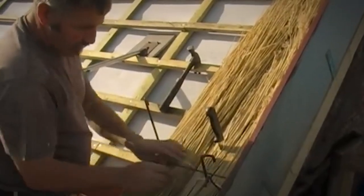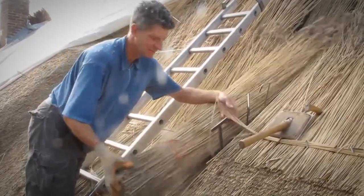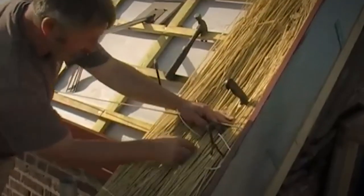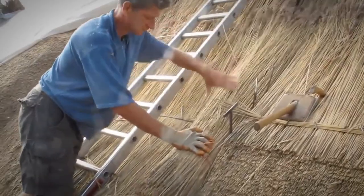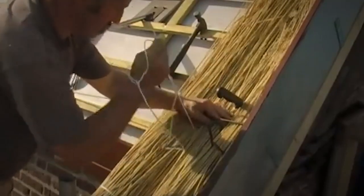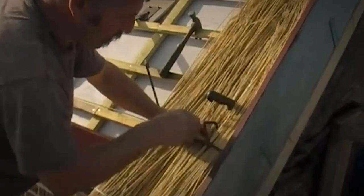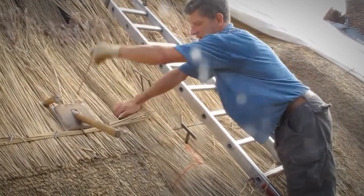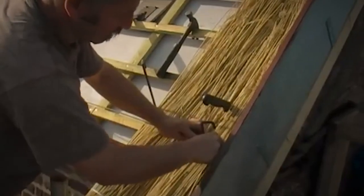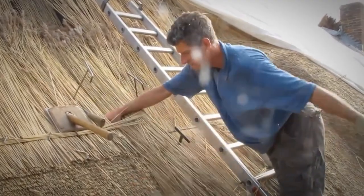Thatching is the craft of building a roof using dry vegetation such as straw, water sedge, and rushes. You layer the vegetation to shed water away from the inner roof — the bulk stays dry while being densely packed, which traps air. Thatching can also function as insulation. It doesn't just take anyone to build this; you have to know the necessary skills because it's a delicate process — almost like building a house to protect yourself from the big bad wolf.